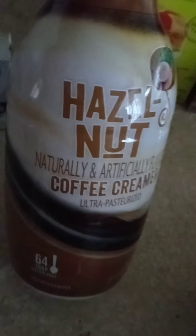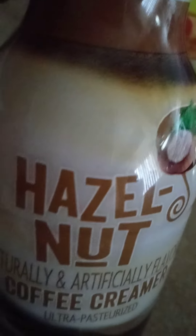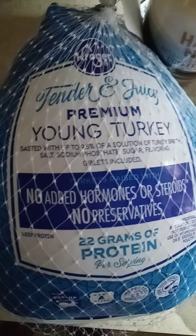They also had coffee creamer for a dollar 99, and you can get up to five. I love hazelnuts! When I get my other stuff out I'll make sure I let you see it. Thank you guys for watching, bye bye!